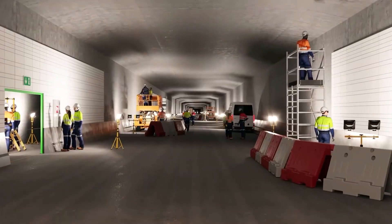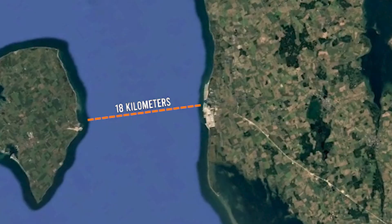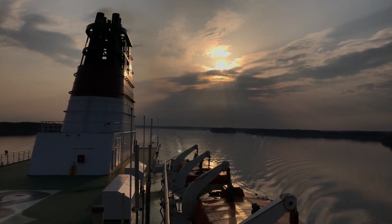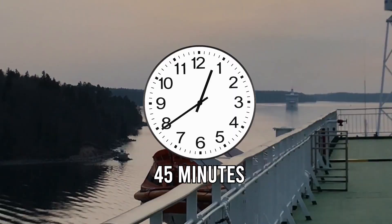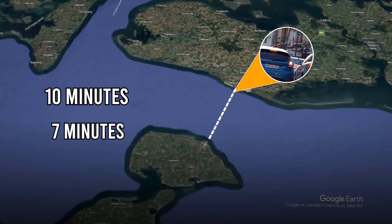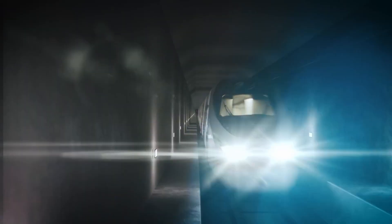When completed, it will become the longest underwater tunnel in the world, stretching 18 kilometers between the German island of Fehmarn and the Danish island of Lolland. For decades, travelers relied on ferries to cross this stretch of sea — a trip that takes about 45 minutes and is often delayed by weather. The new tunnel will cut that to just 10 minutes by car or 7 minutes by train. It's not just a shortcut; it's a revolution in European connectivity.